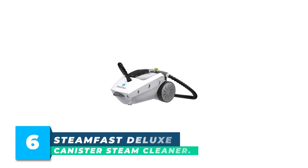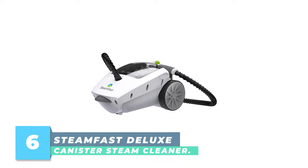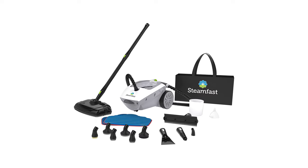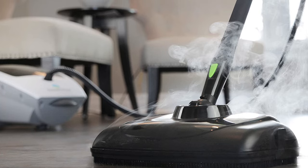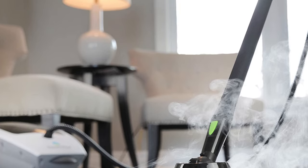Number 6: SteamFast Deluxe Canister Steam Cleaner. The SteamFast SF-375 Deluxe Canister Steam Cleaner is an easy way to clean hard floors. This canister-style cleaner has a 48-ounce water tank that produces up to 90 minutes of steam. Ideal for homes with many square feet of tile, stone, or sealed wood floors, it offers variable steam levels to treat your floors right.